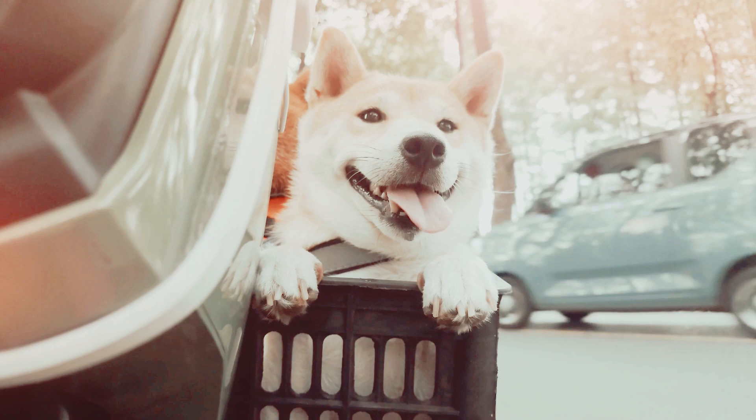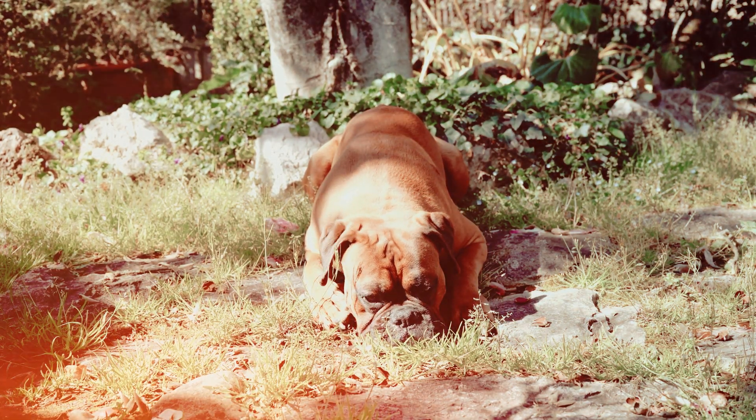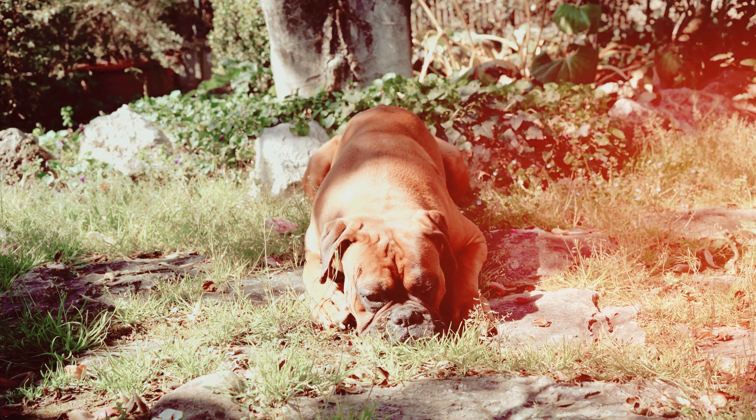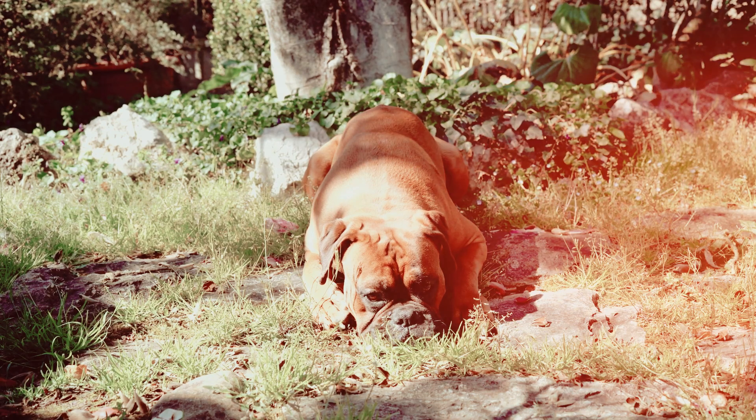Practice handling at home. Regularly handle your dog at home, mimicking some of the procedures they might experience at the vet's office. Gently touch their ears, paws, and mouth. This helps them get used to being touched in different areas.